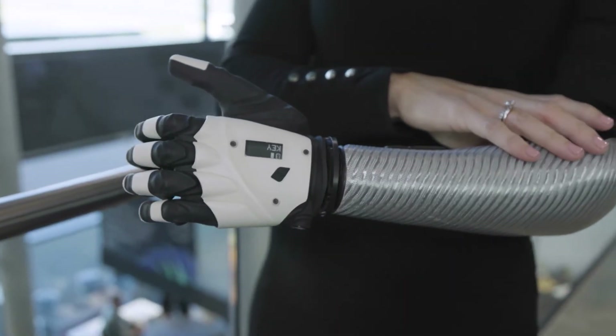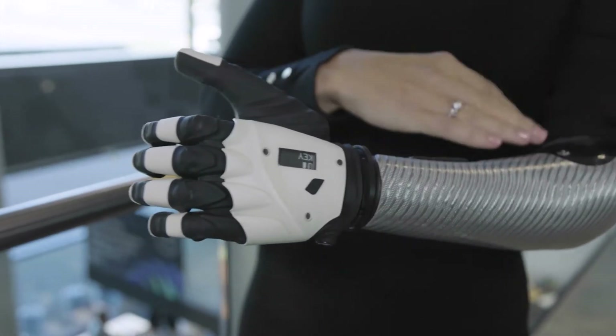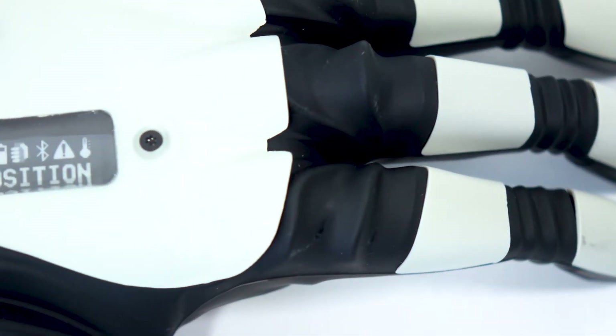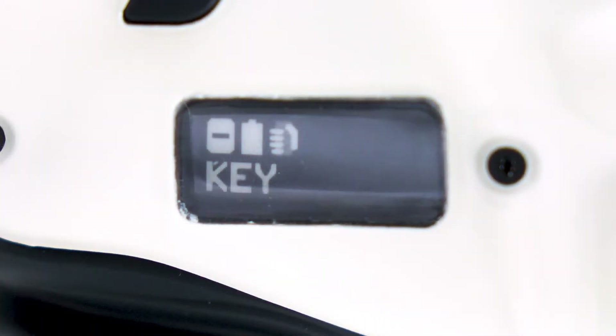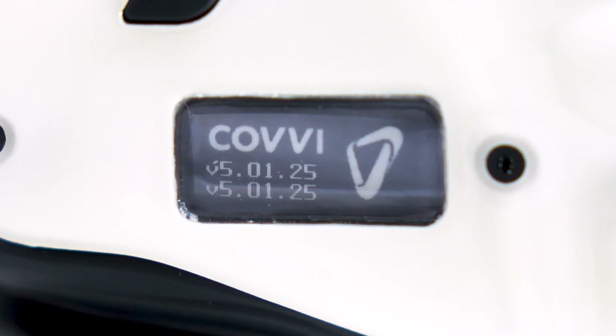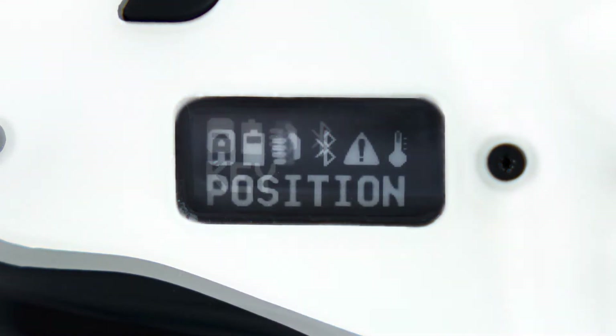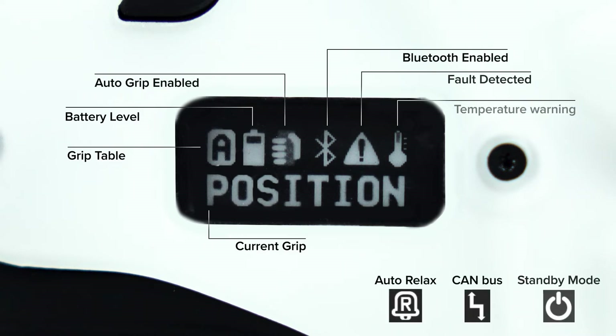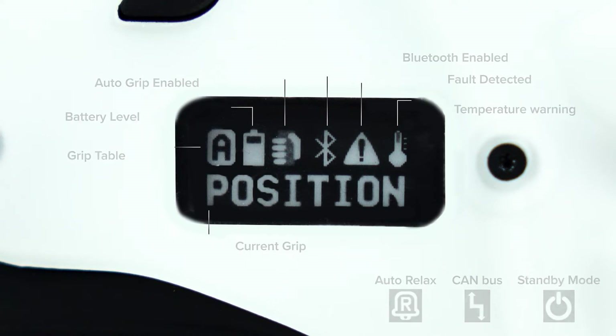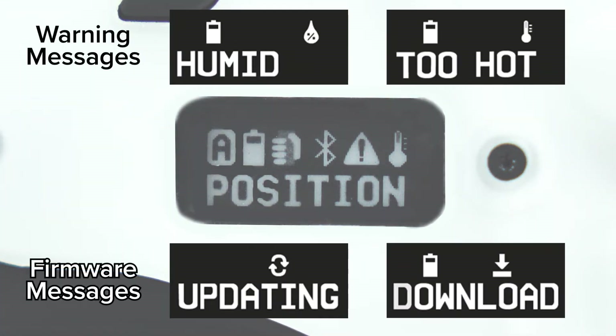If you ever need to check what grip the hand is currently using, or simply want to know the status of the device, our integrated ePaper screen displays all the important information you need. When you switch on the hand, the ePaper screen will flash with the Covey logo and show the device's current firmware version. After this, the screen will show the currently selected grip pattern and corresponding table, your battery level, Bluetooth status, and any faults or extra features set on the hand. The ePaper screen will also flash with extra messages or warnings when the hand detects an issue or is performing an update.